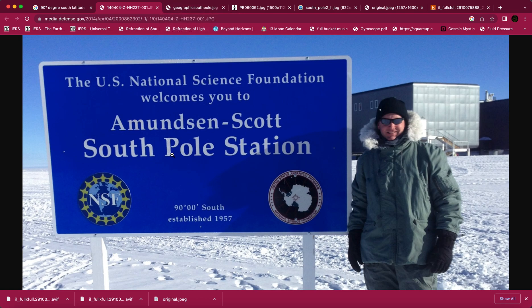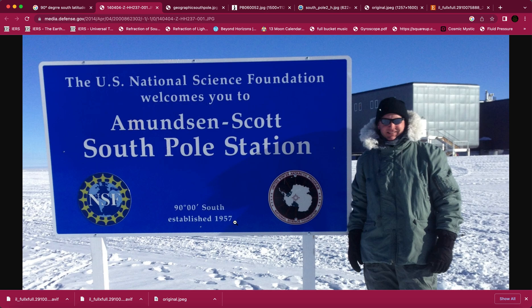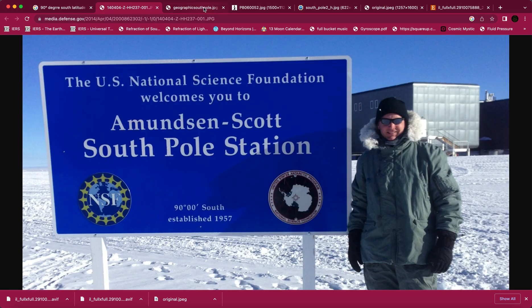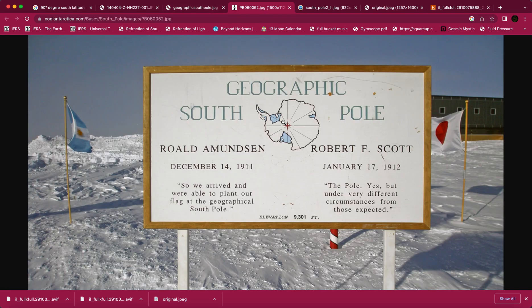Take note — just as a sidebar — take note of this sign. Look at the next one: a different sign. Geographic South Pole once again, American flag there. I wanted to show it because it's a different sign. I don't know how many signs they need around this supposed base — I mean, why would you need a different sign? Maybe they're claiming they get blown over, but these look like pretty much the same kind of sign, more or less, just different colors.